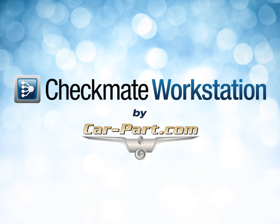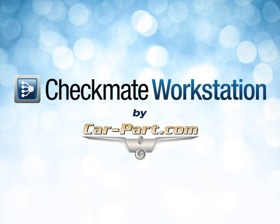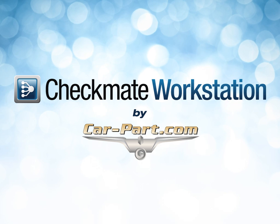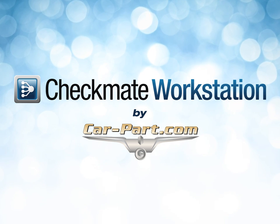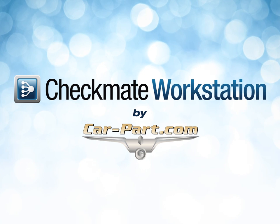Checkmate Workstation is CarPart's new 8-in-1 inventory management solution. Checkmate Workstation gives you access to 8 CarPart tools from within one program, so your workflow is more streamlined than ever.